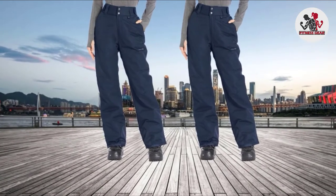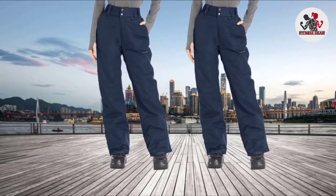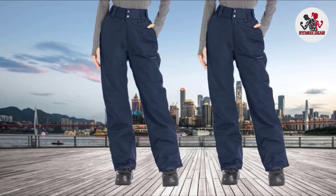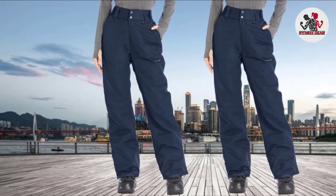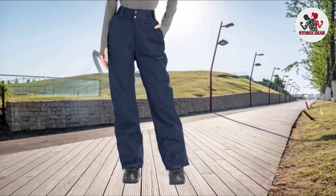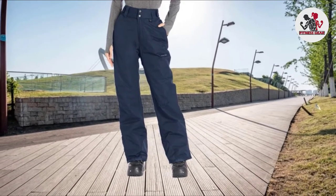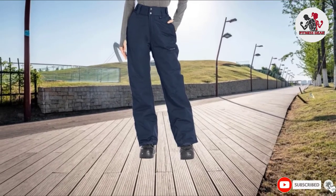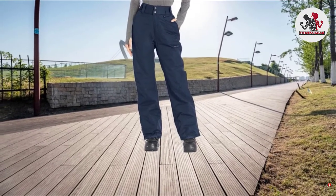These pants have zippered front pockets, which are perfect to hold phones, wallets, tools, or little snacks. They are also heat-insulated to keep your legs warm in a cold climate, whilst they smartly stop wind, water, and snow from leaking in to ensure 100% protection. The full protection makes them the best hiking pants for women.